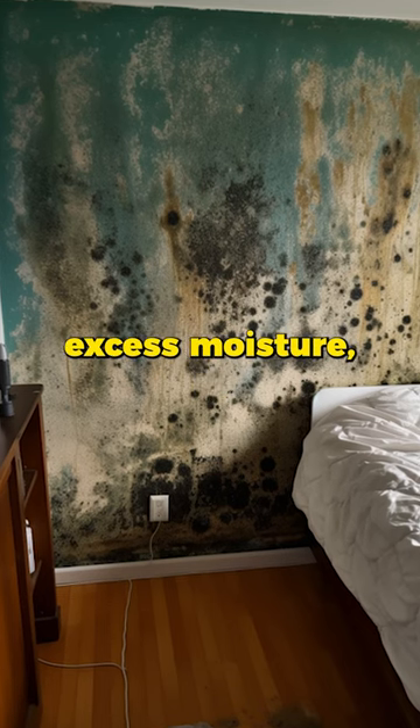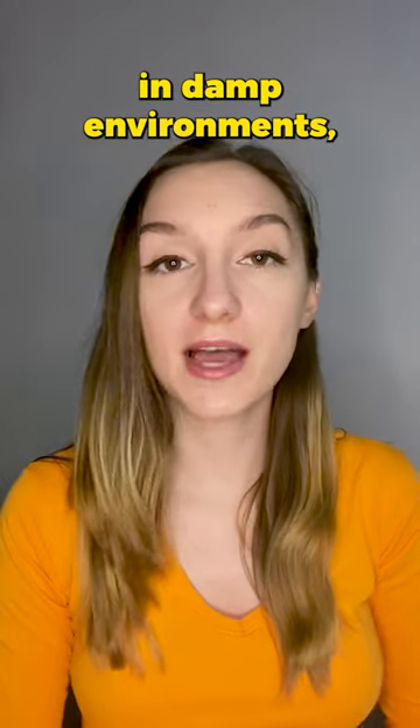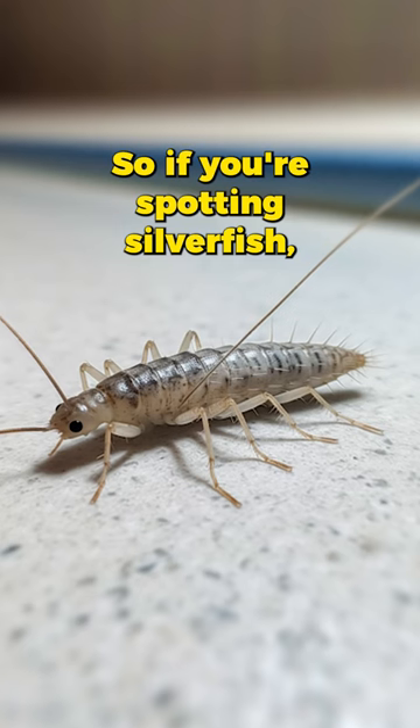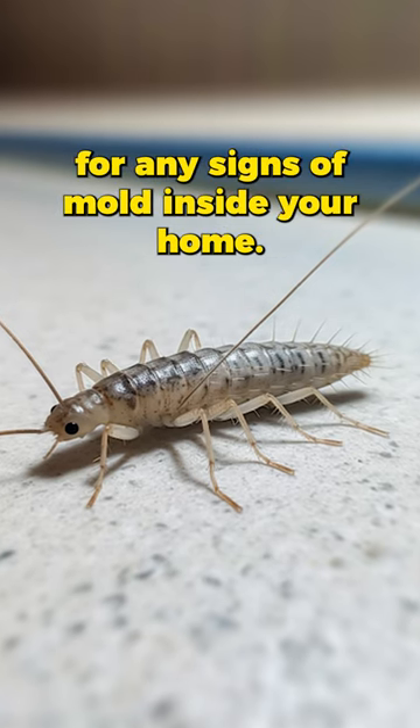And where there's excess moisture, there is a chance for mold. Mold thrives in damp environments, just like silverfish. So if you're spotting silverfish, it might be worth checking for any signs of mold inside your home.